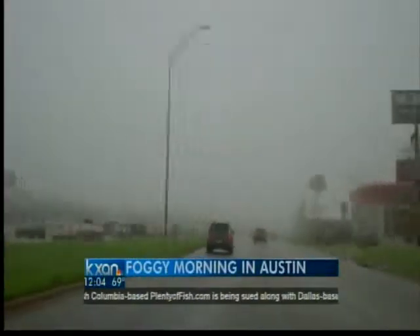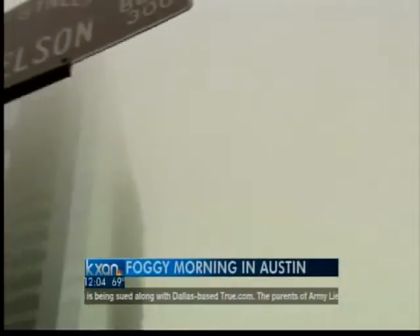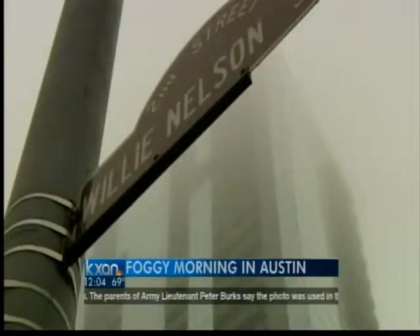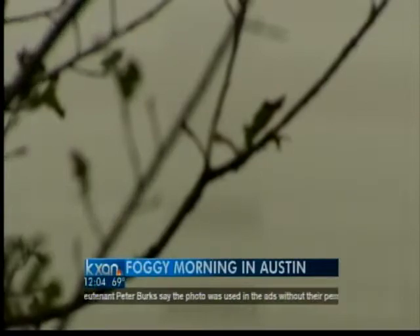And even here in town, visibility has dropped below a mile just driving around town, making it a little bit difficult for this commute. As you can see, you can't see very far in front of those cars there. And then throughout the city, dense fog settled in — it's almost like a cloud on the ground here in central Texas.